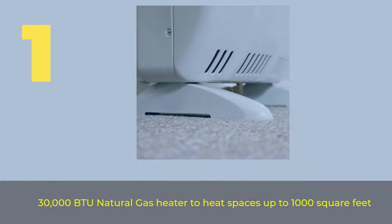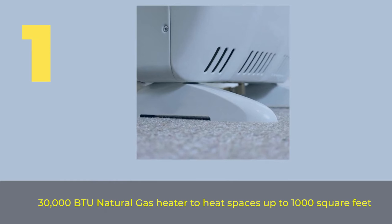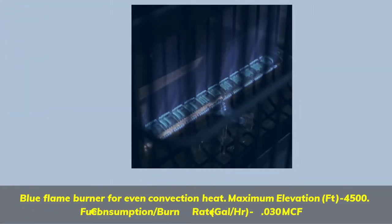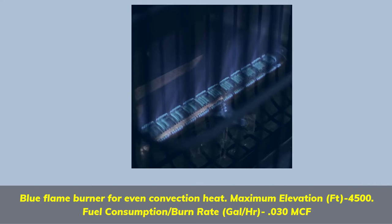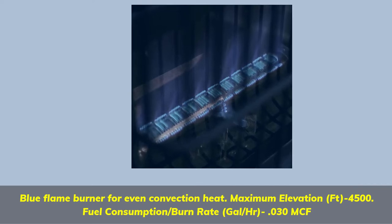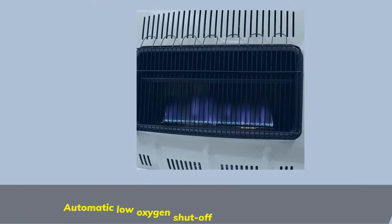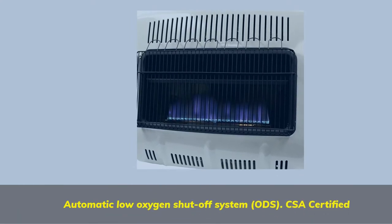Number 1: 30,000 BTU natural gas heater to heat spaces up to 1,000 square feet. Blue Flame Burner for even convection heat. Maximum elevation: 4,500 ft. Fuel consumption / burn rate: 0.030 MCF per gallon per hour. Automatic Low Oxygen Shut-Off System.